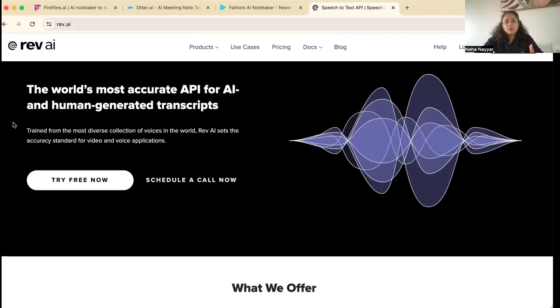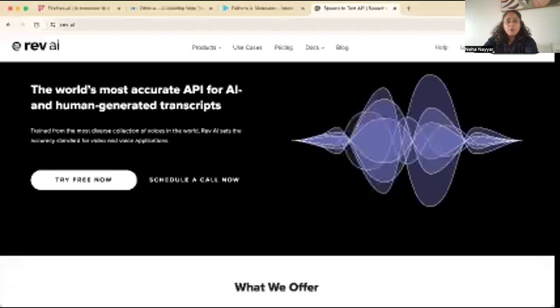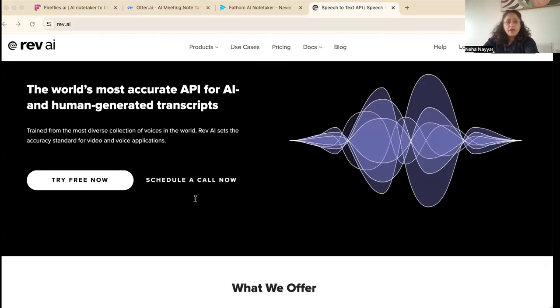So here are four of them. The first is Rev.ai, a very popular system. The benefit of Rev.ai is it does speech-to-text services, with real-time transcription and a lot of integrations.